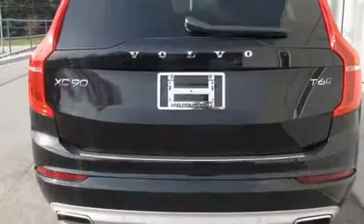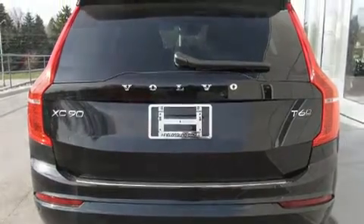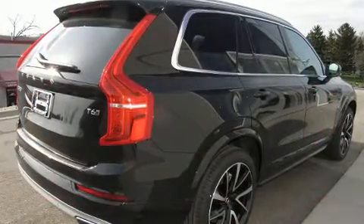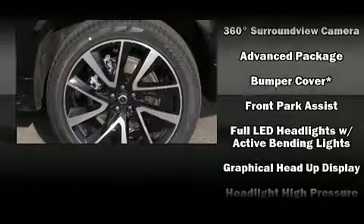Volvo prioritized handling and performance with features such as a tachometer, a built-in garage door transmitter, an automatic dimming rear-view mirror, power moonroof, a power liftgate, and remote keyless entry.